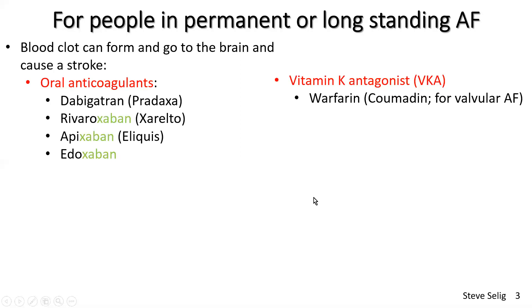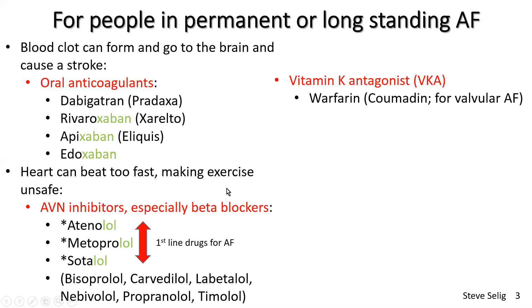Now, the heart can beat too fast, making exercise potentially unsafe. The first-line drugs for atrial fibrillation in people with longstanding atrial fibrillation are the drugs ending in LOL — these are the beta blockers. The three most common are atenolol, metoprolol, and sotalol, and there are some other drugs that are also sometimes prescribed. These slow the conduction — the electricity — through into the bottom pumping chambers. They won't change the rhythm of the heart so much, although sometimes they can. So the heart will still be out of rhythm, but the main thing they do is slow down the heart, making exercise safer.